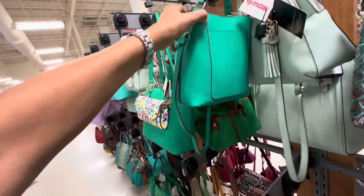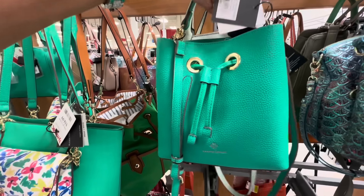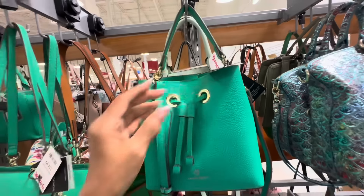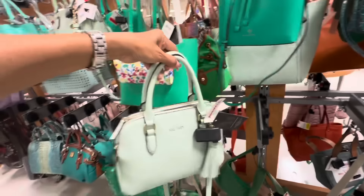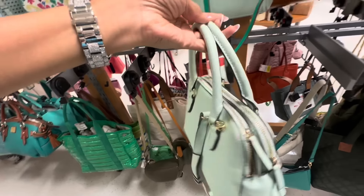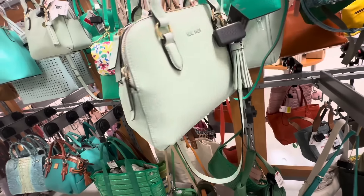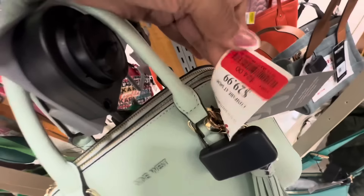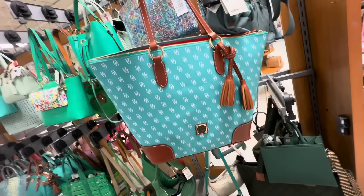This is a nice Nanette Lepore drawstring bucket bag — we have a shoulder strap and a crossbody strap, big pocket in the back. I like this green color. The retail price is $98 and it's $30 here. Look at this mint green Nine West — I love the tassel, double zipper and a snap. This is the back, shoulder strap, crossbody strap. And it's on clearance — I see the red tag — $24.